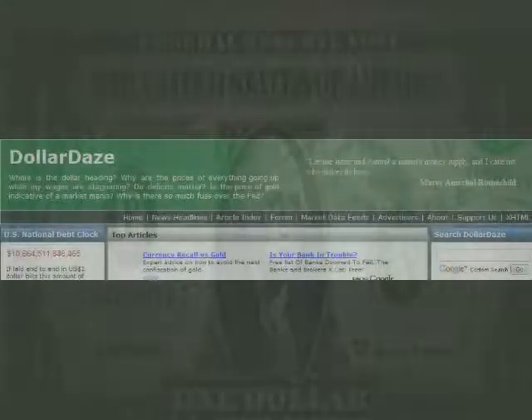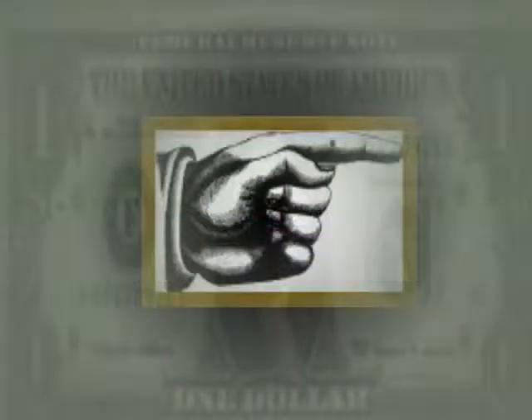I ran across an article by a fellow by the name of Mike Hewitt. He runs a website called DollarDaze.org — I'll post a link over in the sidebar. Anyhow, the article interested me enough that I thought maybe I'd share a few of the highlights with you. By the way, good shot of the debt clock, Mike.